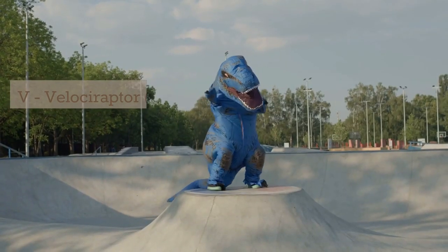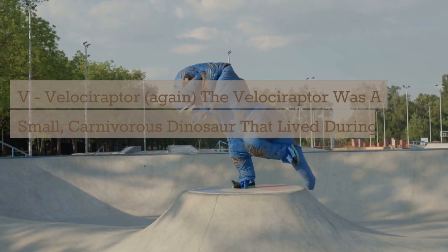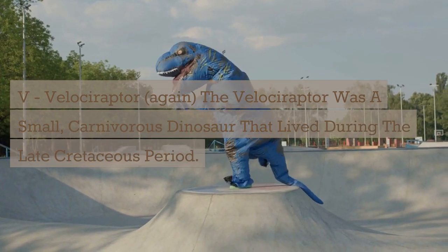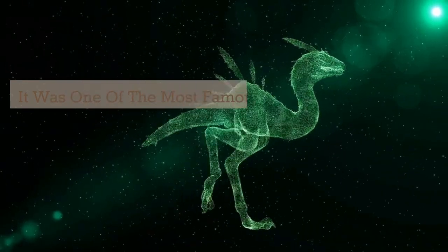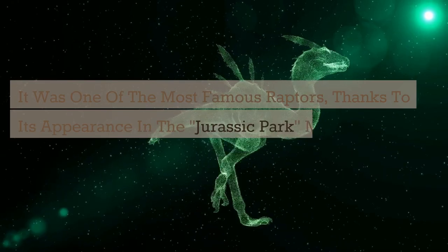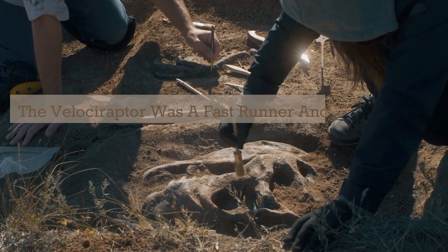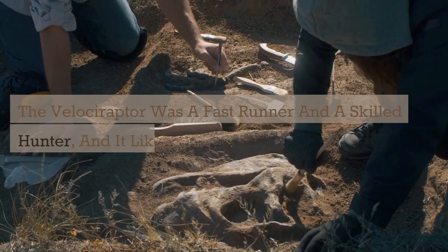V. Velociraptor. The Velociraptor was a small, carnivorous dinosaur that lived during the late Cretaceous period. It was one of the most famous raptors thanks to its appearance in the Jurassic Park movie franchise. The Velociraptor was a fast runner and a skilled hunter, and it likely hunted in packs.